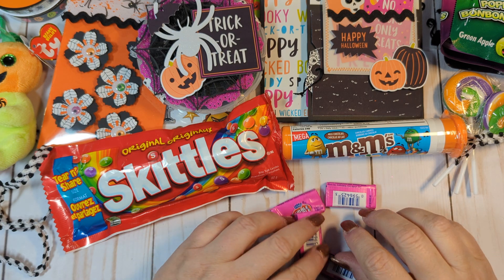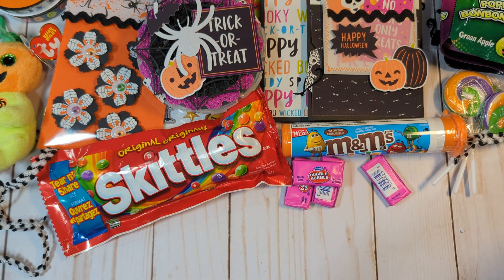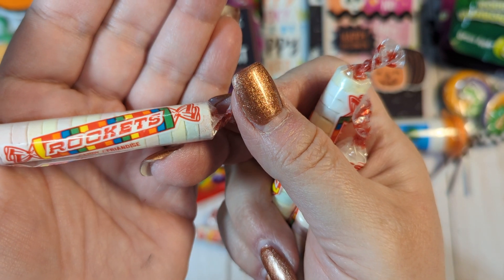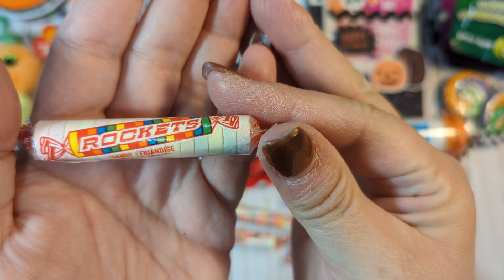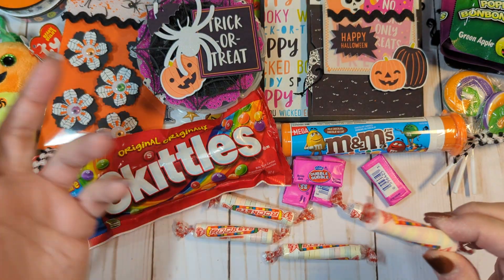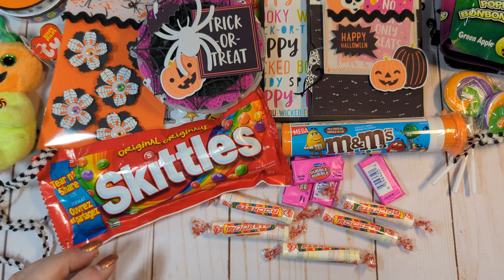She's also included some Double Bubble Gum, which makes the whole package smell like bubble gum — it really does, it smells so nice. And she's also included some little Rockets. Now, Rockets in Canada are what we have as Smarties here. These are called Smarties in the U.S., but they're literally the same thing — they're just called Rockets in Canada. And I love Smarties. The American Smarties are like this kind of candy, but in Canada, Smarties are like M&Ms — like a candy shell chocolate.